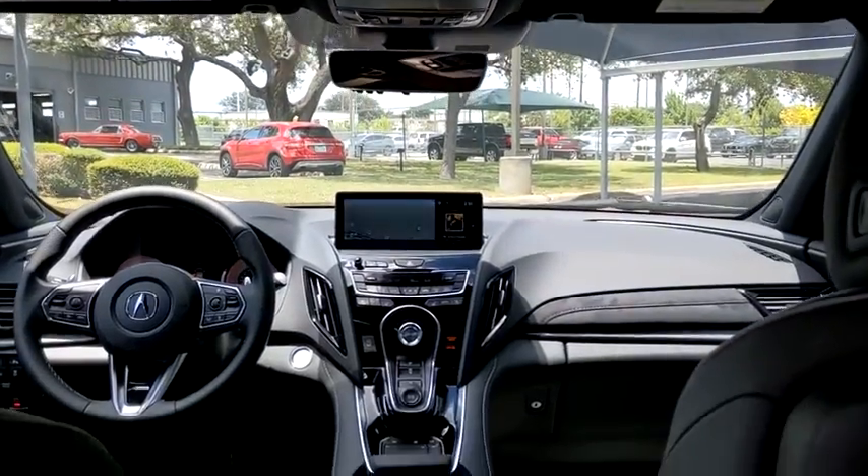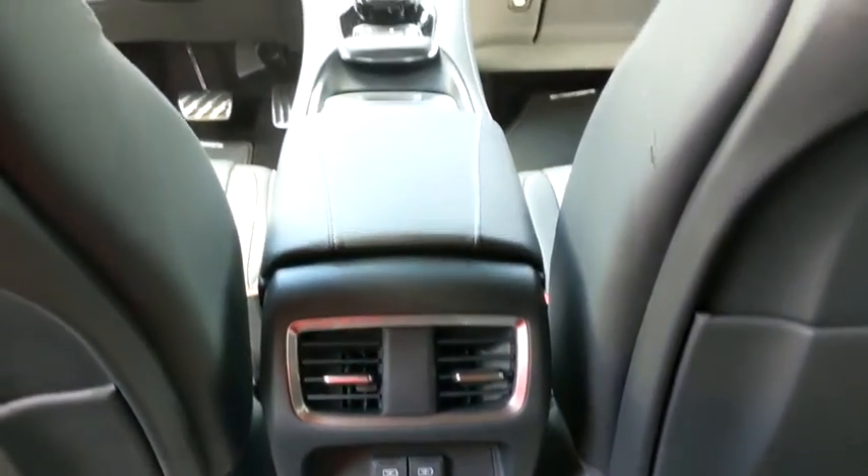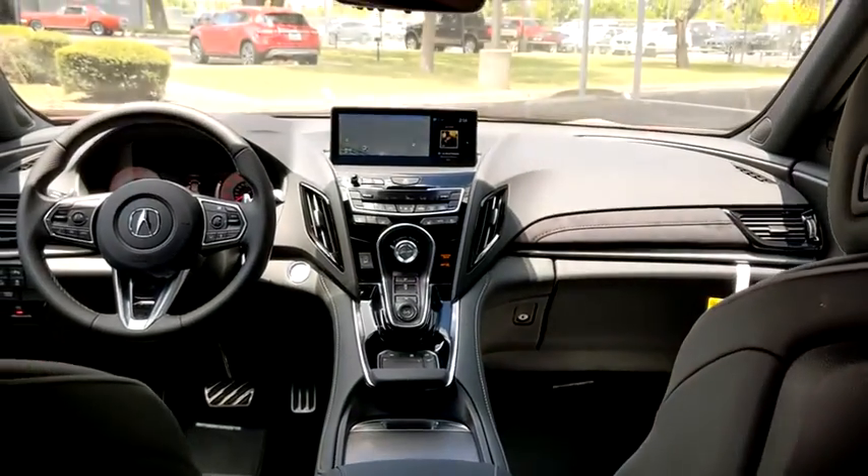Leather-wrapped steering wheel, adjustable steering wheel, power steering, auto-dimming rear-view mirror, cruise control, floor mats, keyless start, aluminum wheels.